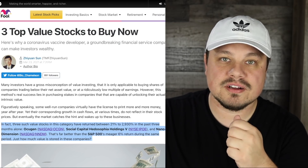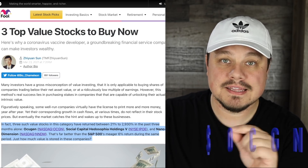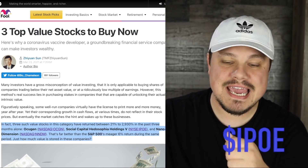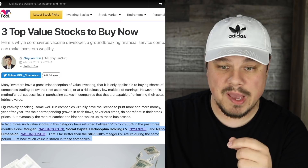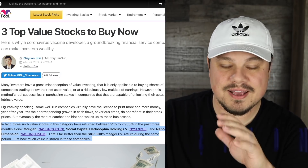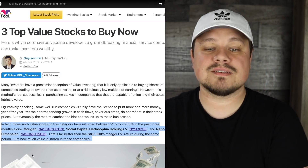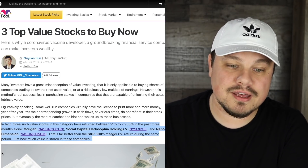Accugen, ticker symbol OCGN, is the first company we're going to talk about. The second company is a Chamath SPAC, IPOE, which is taking SoFi public. And the third is Nano Dimension, ticker symbol NNDM — one of our favorite companies to talk about on this channel. That's far better than the S&P 500's meager 6% return during the same period.